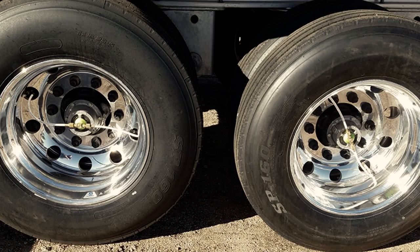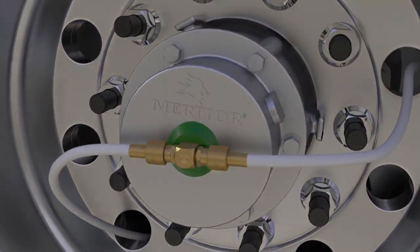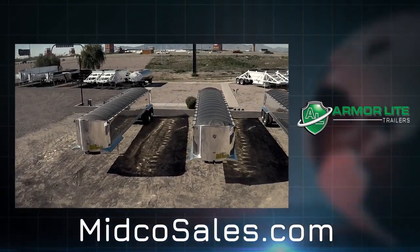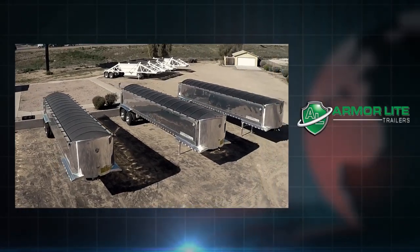Additional features include polished aluminum wheels and Meritor tire inflation systems. Visit MidcoSales.com to learn more about these trailers or about any of the end dumps inside.